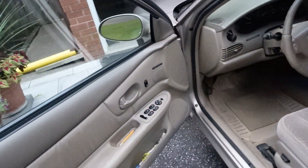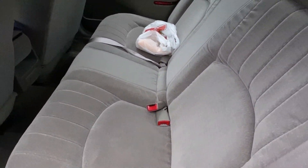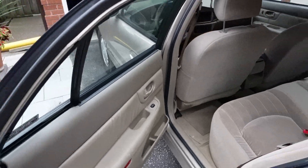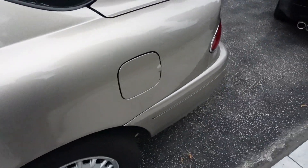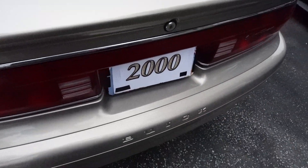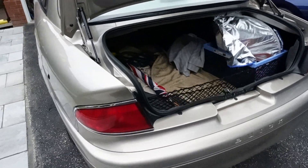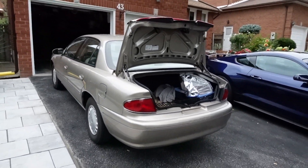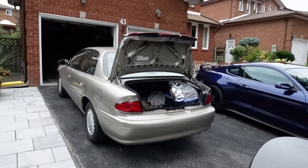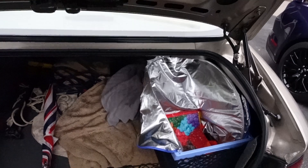My Buick Regal has more of that darker gray color. I'll show you the back — it's a little dirty. Look at the back seat. I'll open the trunk — you can do it with the remote or with the key. The trunk is very spacious.